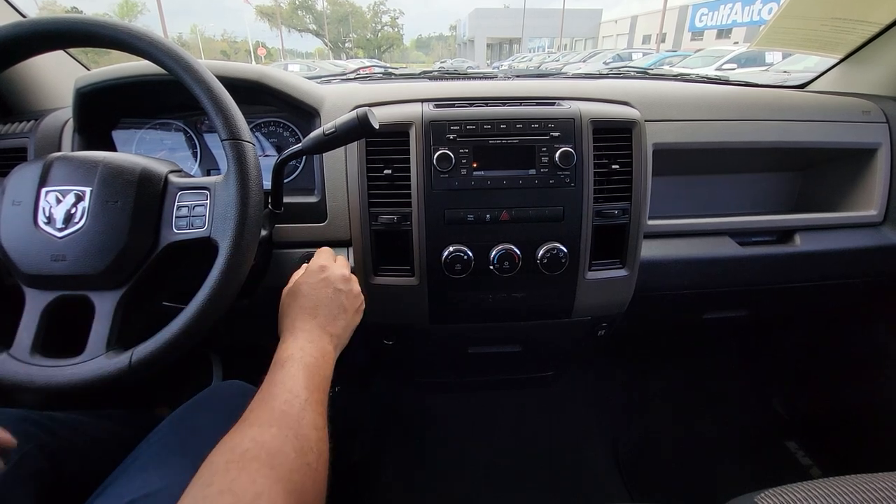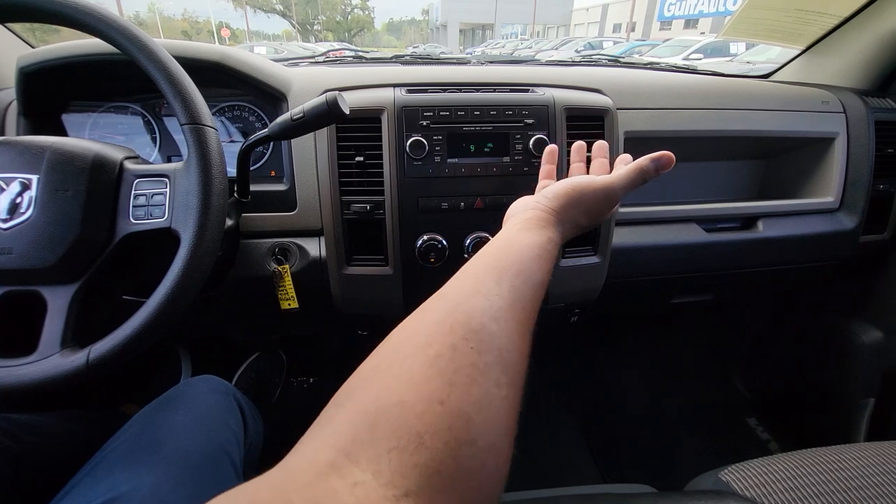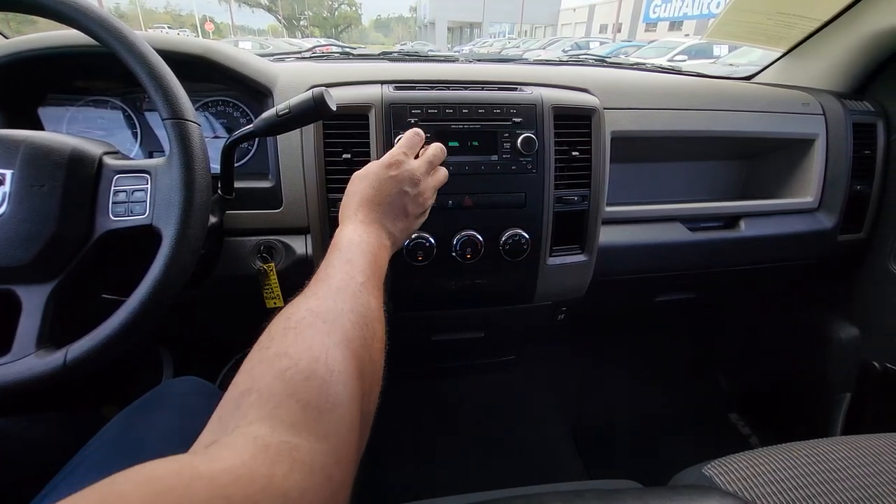Going ahead and cranking it up — factory radio. The AC blows super cold right here. Radio works as it should.